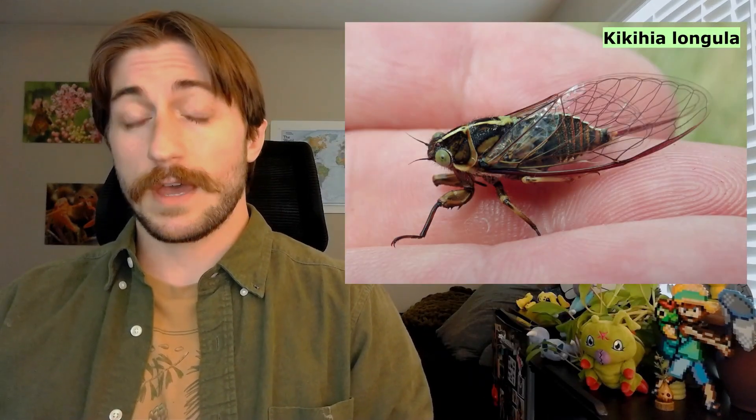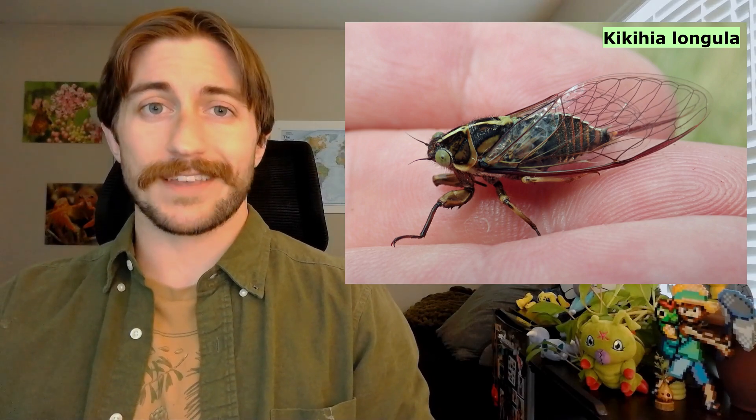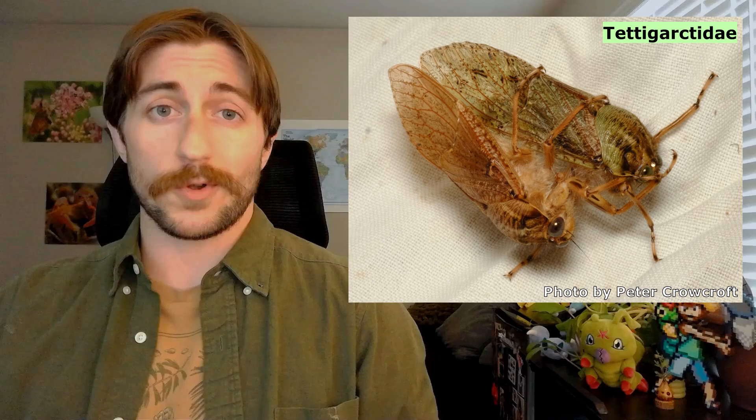Though they're a little annoying at times, cicadas are natural wonders, both in their mass emergencies and their cacophonies. Before we close out, I should mention there's another group of cicadas called the Tettigarctidae. They're a relic group of only two species, but they're still worth mentioning. Perhaps one day they'll get their own video.